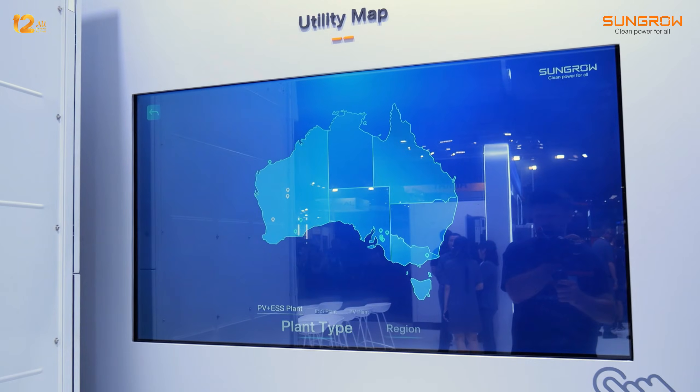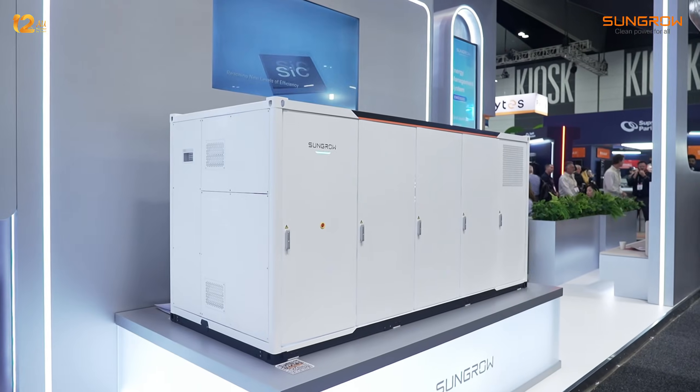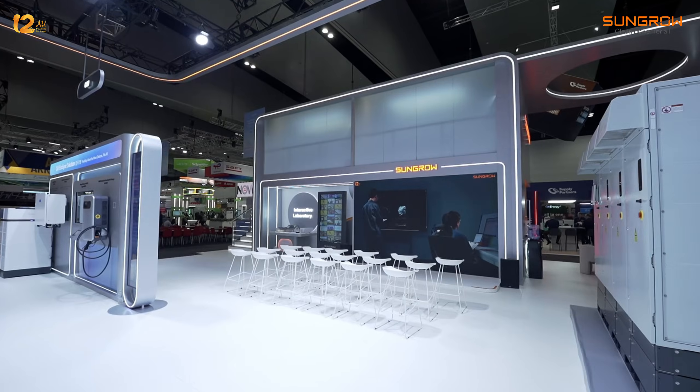SunGrow globally installs megawatt systems as well. They do everything from 2 kilowatts up to megawatts. I can't believe SunGrow has that breadth of range.